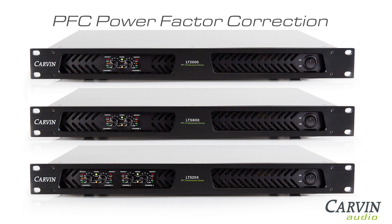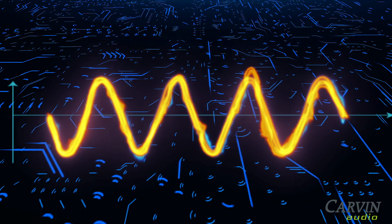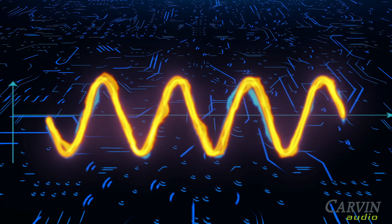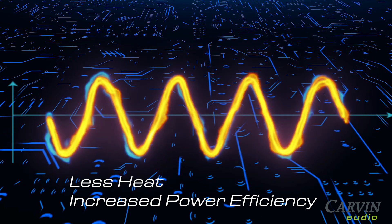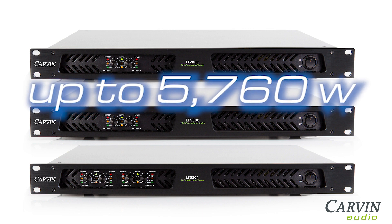The active power factor correction offers a number of benefits for amplification. PFC time-aligns the AC voltage to the AC current, aiding in internal power conversion, generating less heat while increasing power efficiency. This enables extreme power capabilities up to 5,760 watts in a single rack space amp.